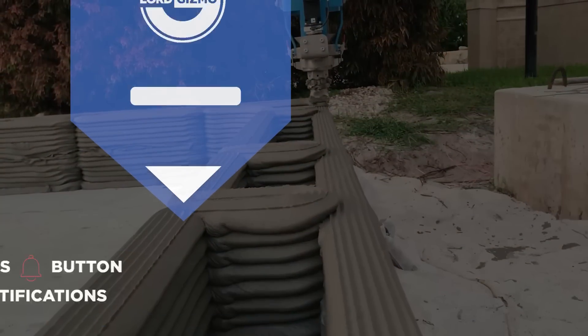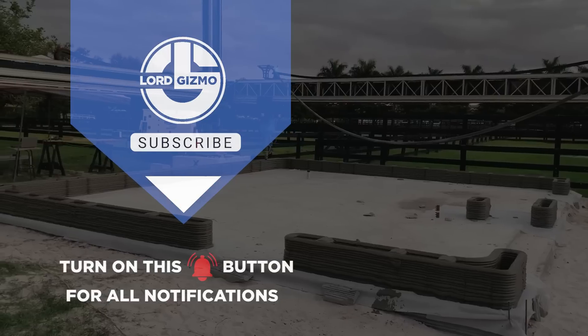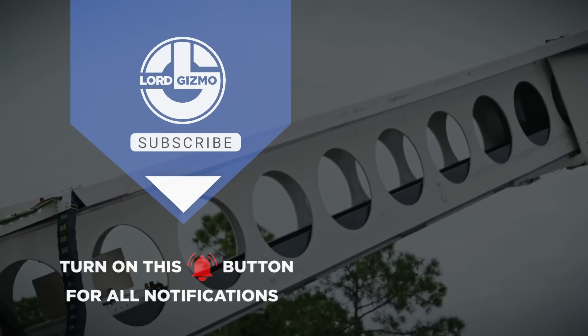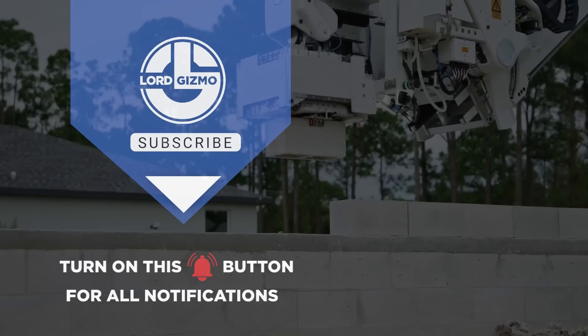From robots building homes to revolutionary tools that simplify your projects, these innovations are shaping the future of construction. Ready to upgrade your game? The possibilities are endless. Let's build smarter, faster, and stronger together.